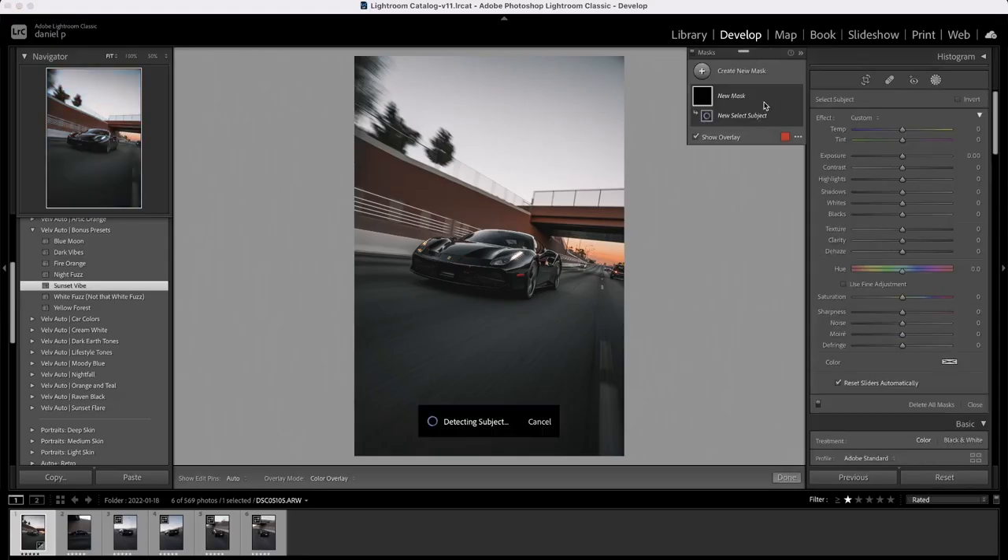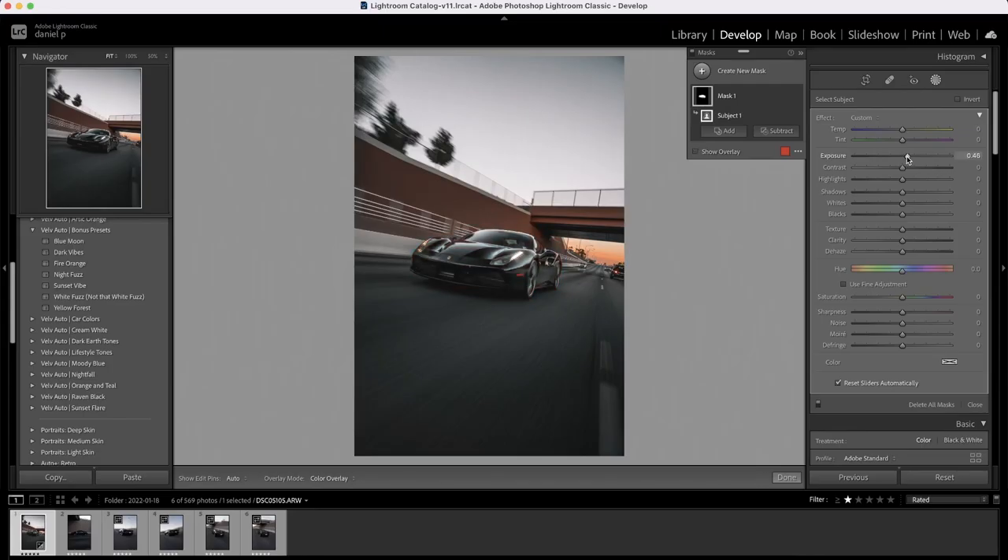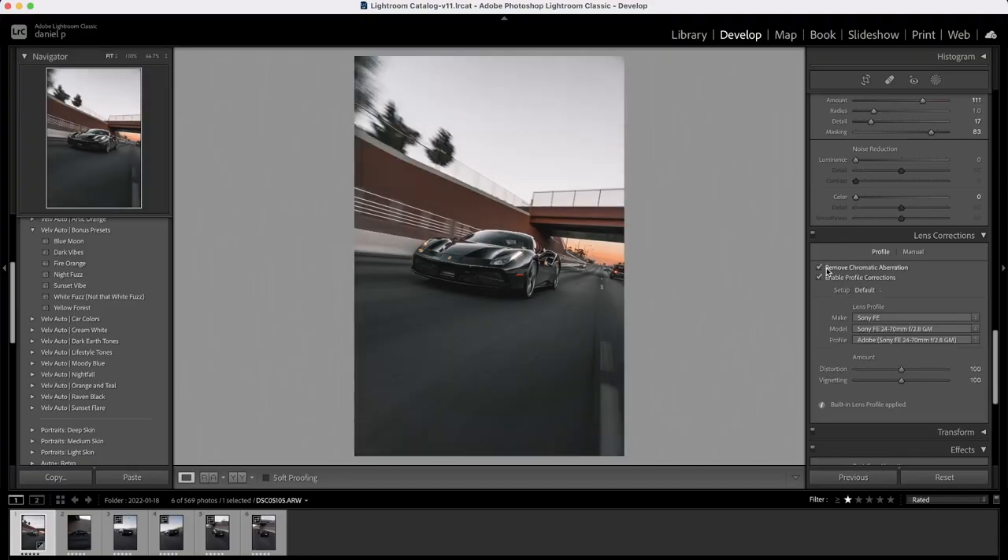We're going to do a couple small tweaks. First, we're going to tell the program to select the subject, then bring up the shadows and exposure so it stands out a little more compared to the background. I'm going to bring up exposure to about 0.50 and bring down highlights to negative 15. Also make sure your lens correction boxes are checkmarked to remove all that vignetting. And crop this to 4x5 so it's in portrait mode for Instagram.